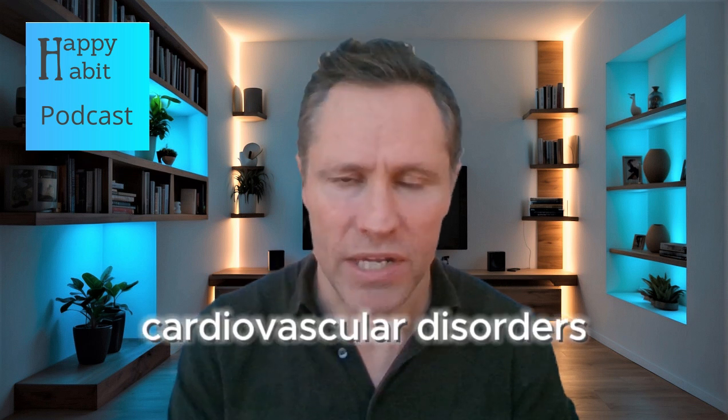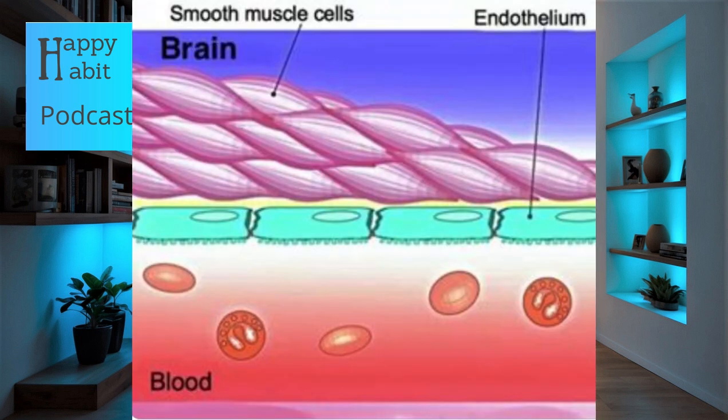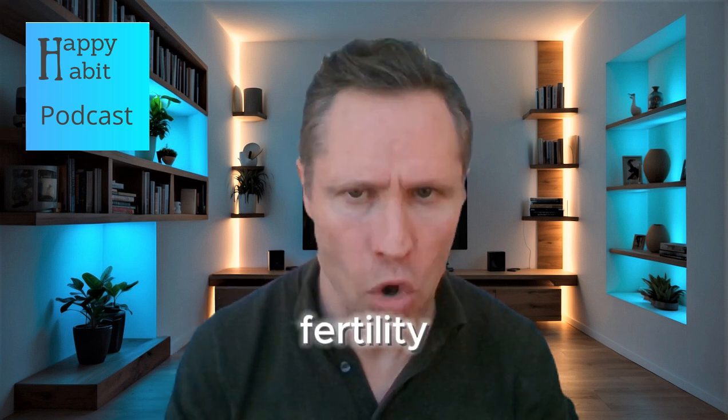Such cellular stress is known to contribute to chronic diseases including cardiovascular disorders, diabetes, and even cancer. One especially concerning aspect is the ability of nanoplastics to breach the blood-brain barrier. Once this protective barrier is crossed, these particles can incite neuroinflammation and possibly contribute to the formation of plaques associated with neurodegenerative diseases. Additionally, the detection of plastic particles in testicular tissue has raised red flags about their potential effects on fertility and hormonal balance.